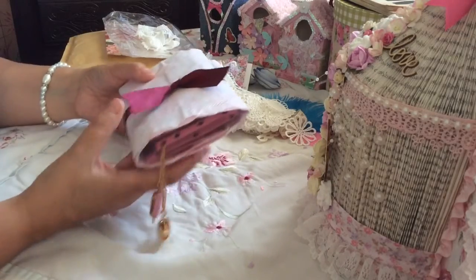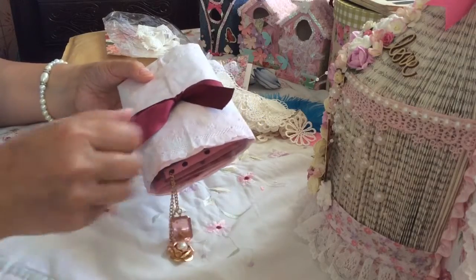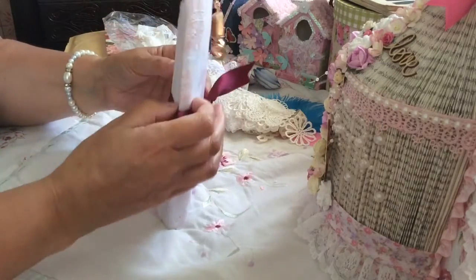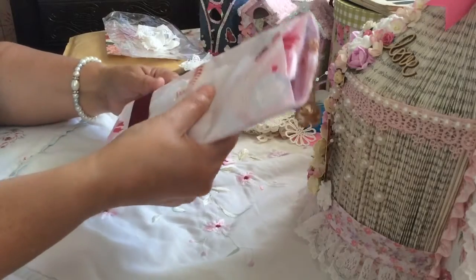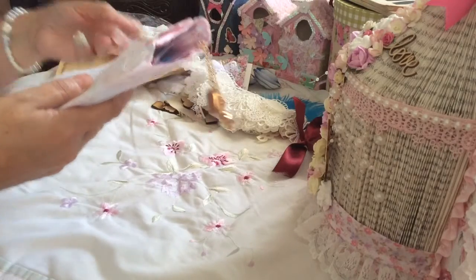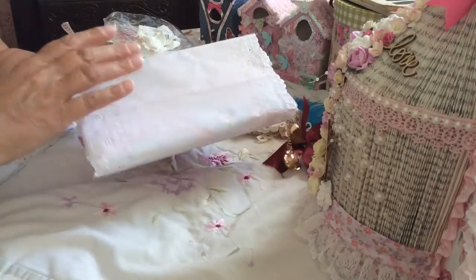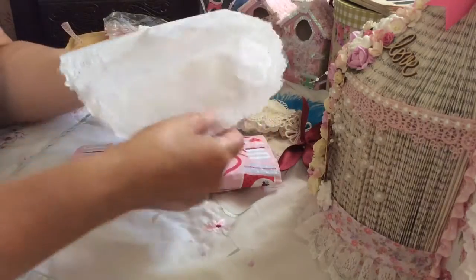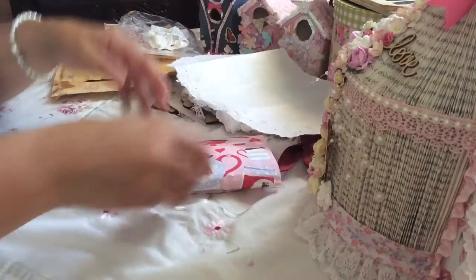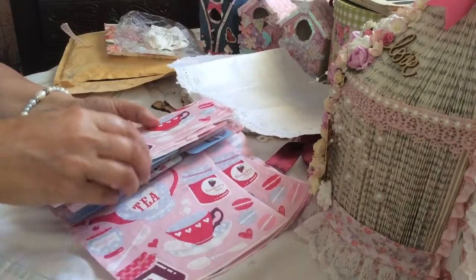Look at how she's wrapped this — look at that, she's so clever! Oh, nice. And then I'll slip that off. Lovely bow. Little bit of washi tape. That's a lovely bit of oilskin that is. So nice. Lovely, lovely, lovely.